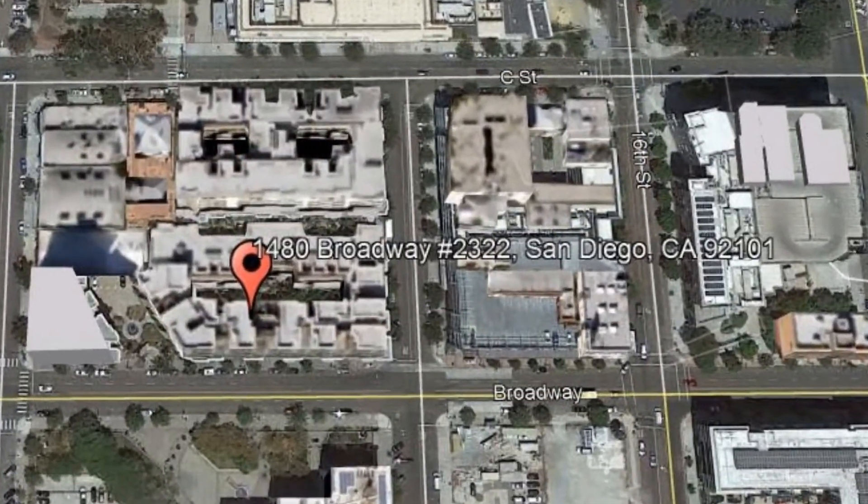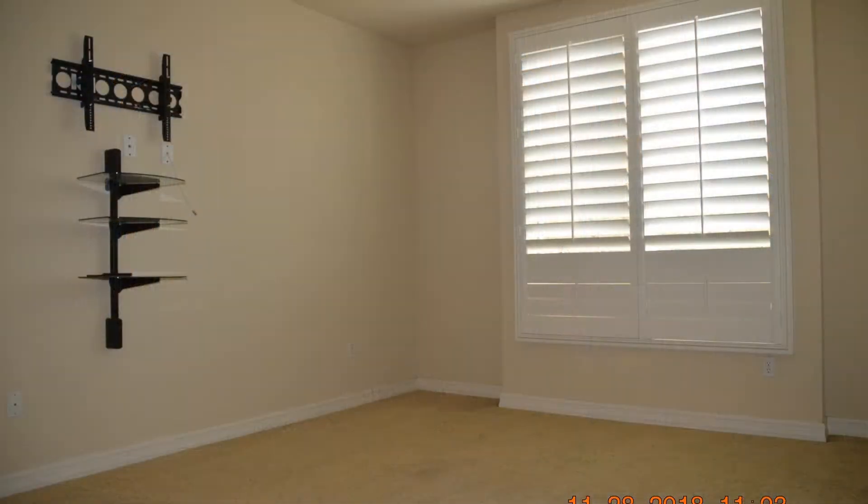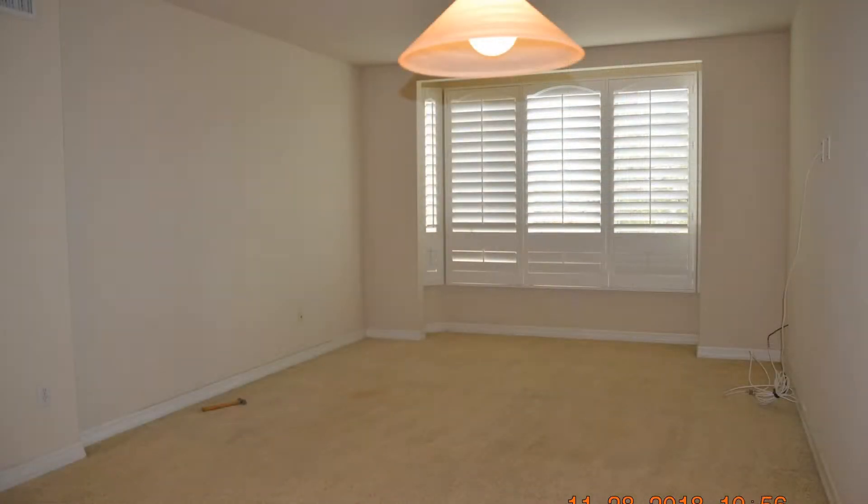Check out this comfortable yet luxurious property — it has everything you could possibly need. There's designer Berber carpet, a Nest smart home air conditioning system, and plantation shutters.